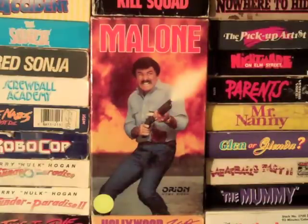So if you're ever sitting in your one-bedroom apartment, sad with your life, just look at this box and think to yourself: 'At least I'm not Malone.'